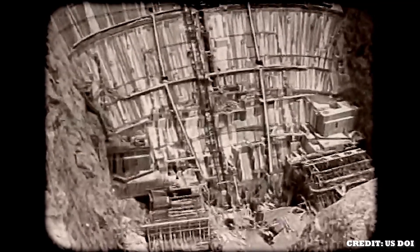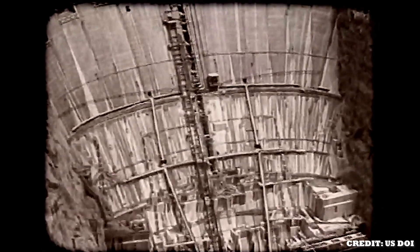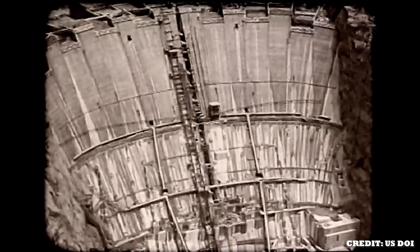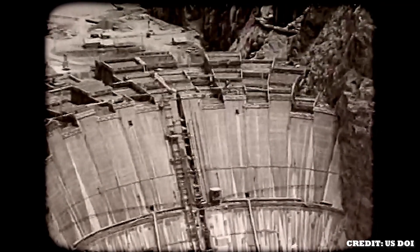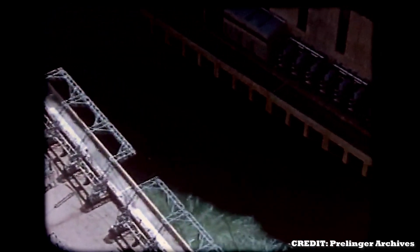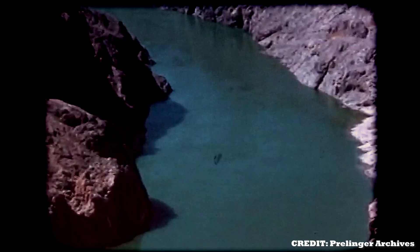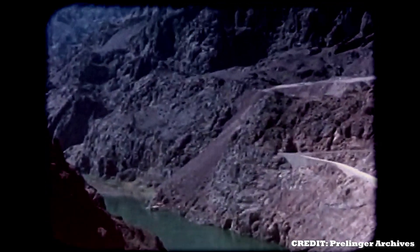The dam's overall height would need to be 726.4 feet in order to keep the deadly pressure of the river away from citizens. It was built to be 660 feet thick at the base, tapering to 45 feet thick at the top. For decades, its reservoir was the largest artificial lake in the world and is still the largest in the United States to this day. The huge volume of water stored in the reservoir weighed so much that it deformed the Earth's crust, causing more than 600 small earthquakes in the late 1980s.